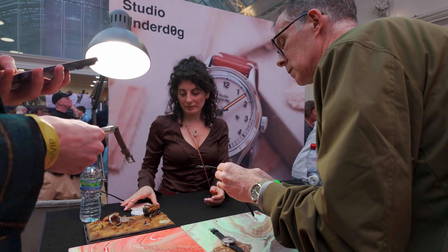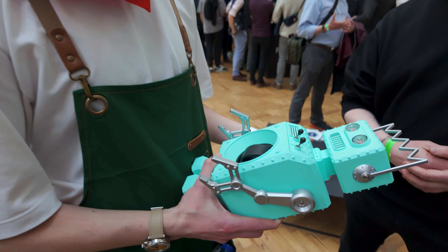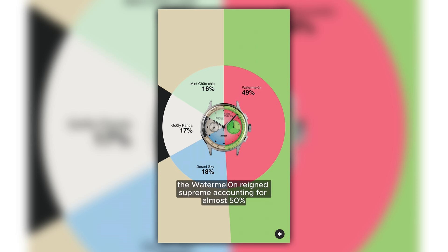As demand increases, Studio Underdog is increasing output and assembly capacity — every watch is assembled by hand in the UK. But as capacity grows, demand keeps growing too. The Watermelon from the O1 series reigns supreme — nearly 50% of O1 sales, and at least a third of total O1 and O2 combined sales. It's Studio Underdog's Royal Oak, their staple.